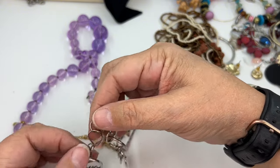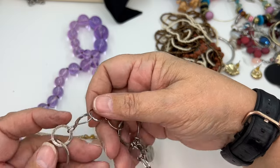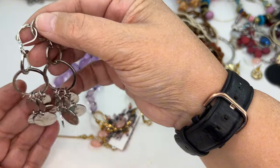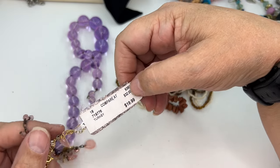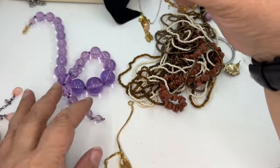These are earrings — we've got some lever backs. Just some hammered disc lever back earrings. Great basic piece. We've got something that was $19.99.